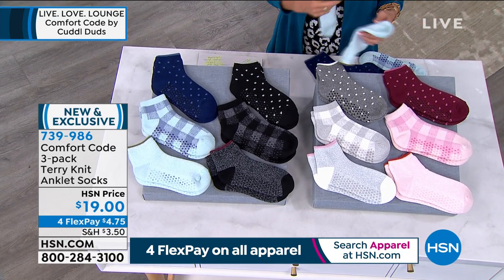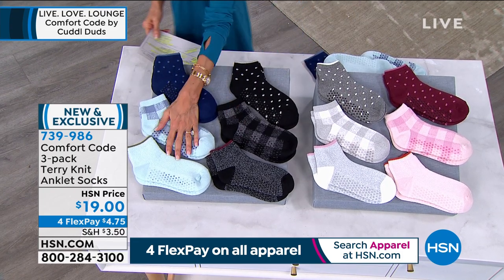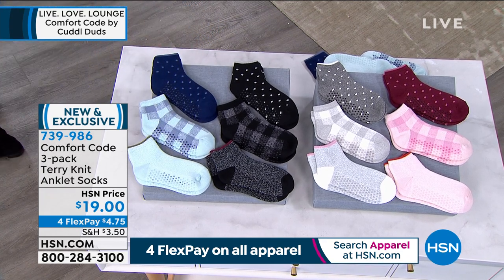Item 739-986. The choices are the blush multi, the ivory multi, the black multi, or the blue multi — available today at $19 for all of those.